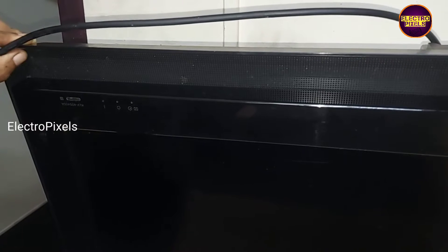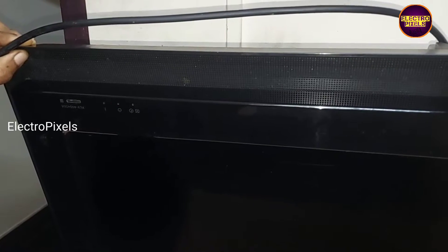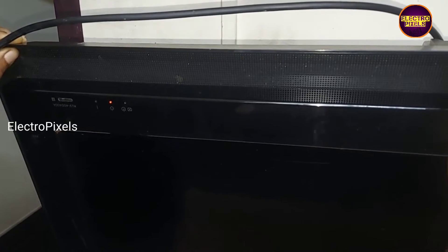Welcome friends! This is a 40-inch Sony Full HD LCD TV. In this TV, the complaint is a 5 times red light continuously blinking problem.